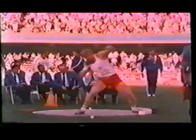Good timing of form and outstanding performances made Sarul of Poland the discovery of the year. His is a standard technique — mark the fluent engaging of the biggest muscle groups of the legs and the trunk.